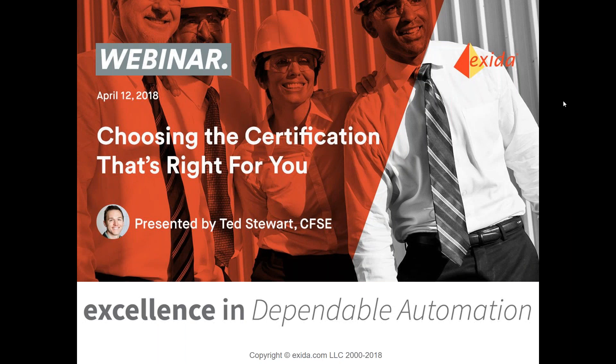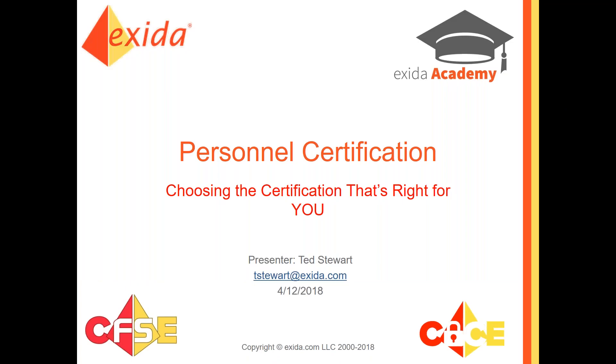Hello. Welcome everybody to today's webinar. Thank you so much for joining me today. Today's webinar is going to be fun. It's going to be on choosing the certification that's right for you. I know we've done this one in the past, I got some new slides here, so it's always a lot of fun. A lot of new faces come onto these webinars. My name is Ted Stewart. Today we will be doing a webinar for you on choosing the certification that's right for you.